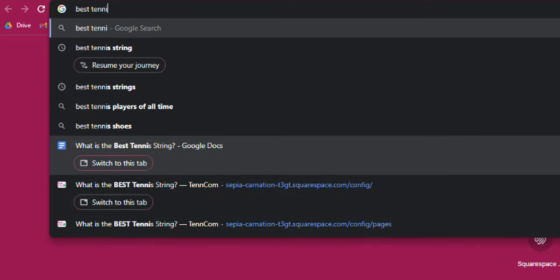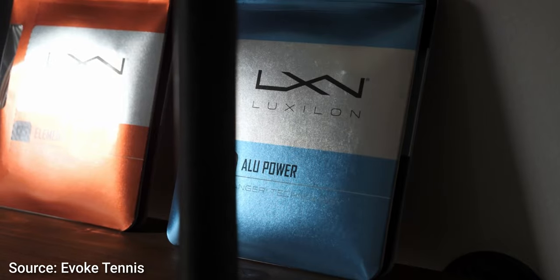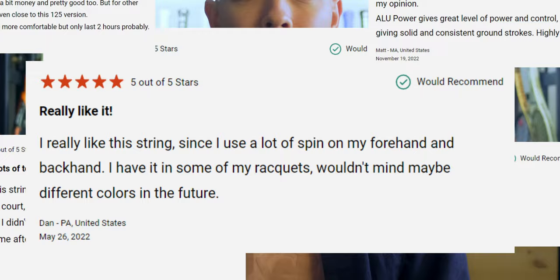If you Google 'best tennis string,' you're likely to come across three big names: Luxilon ALU Power, Babolat RPM Blast, and Solinco Hyper-G. Even if you were to read the thousands of reviews on each of these strings, you'll find mostly positive feedback from the majority of tennis players. So what exactly separates these three strings from the rest?